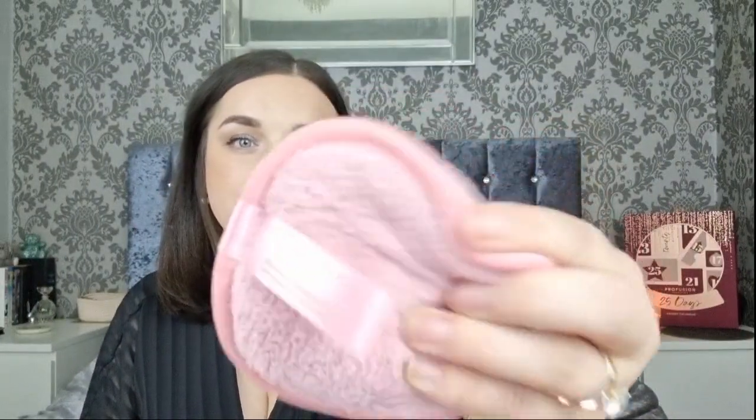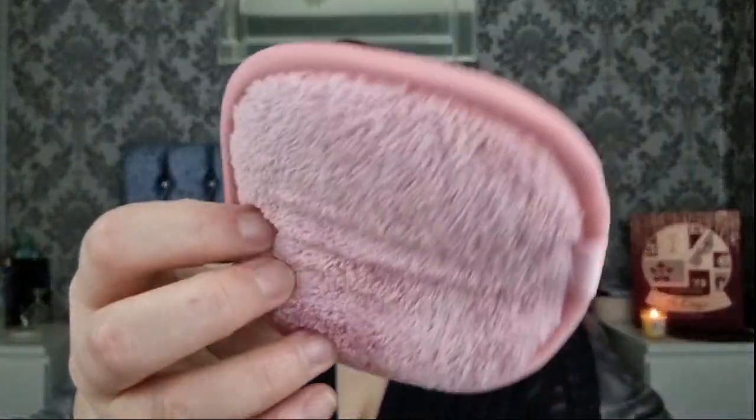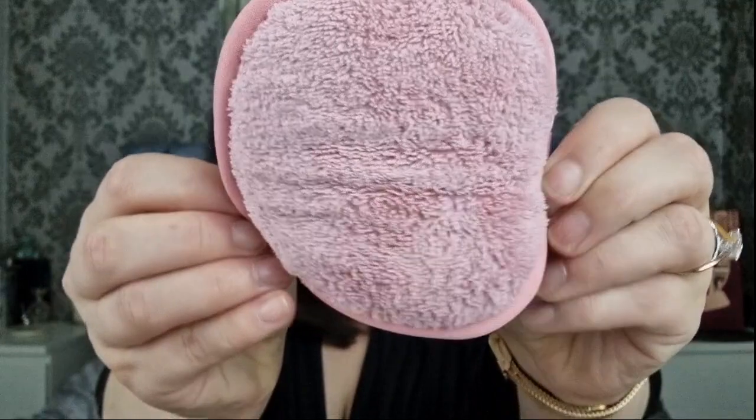Day twenty-three is a cleansing cloth. We've had a white and pink paper one in previous years I think, but this is a new one. I really like these type of products and use them all the time. It feels very soft and I love the shade of dark pink - very nice.